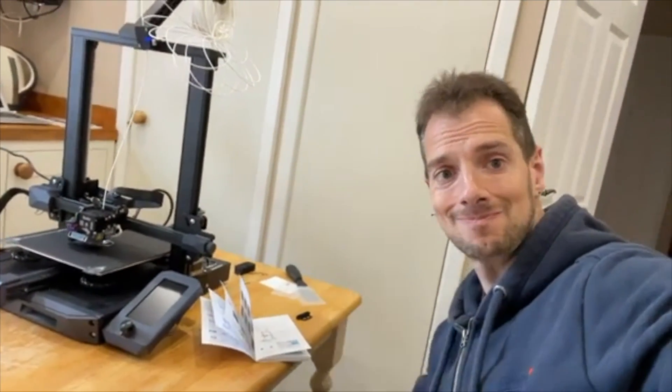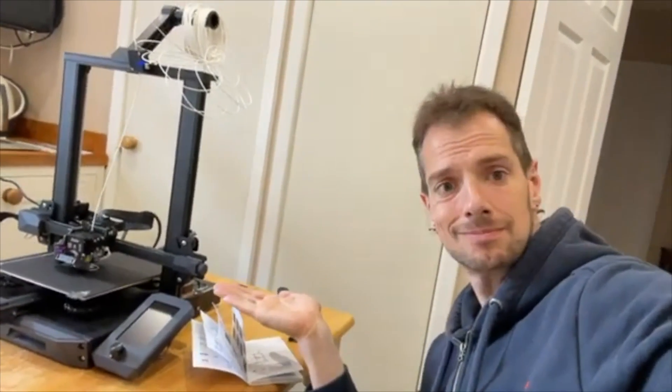At the start of this year, the company Creality, who make 3D printers, contacted me and were like, 'Dave, you have a fantastic YouTube channel with a massive following - how about we send you a 3D printer, you can make a video on it, let the people know what you think.' And I was like, free stuff? Yeah, go on then.